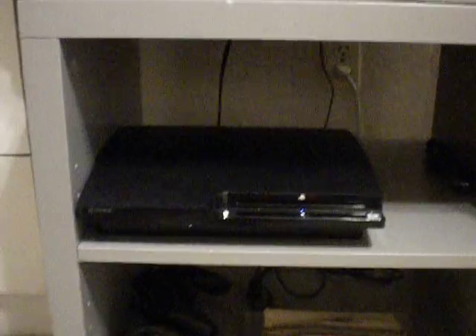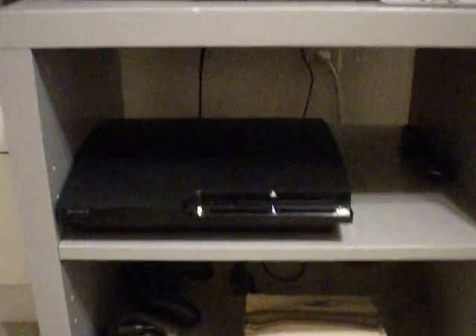So I got my PS3 slim with a 120GB hard drive. My games — I only got 3 because I barely got my PS3 like a week ago.